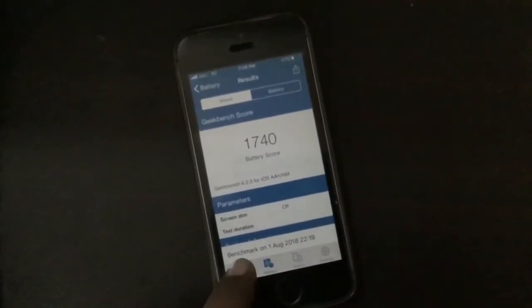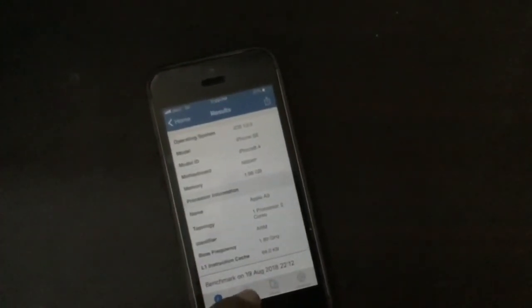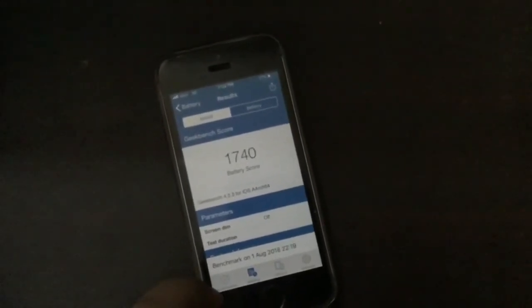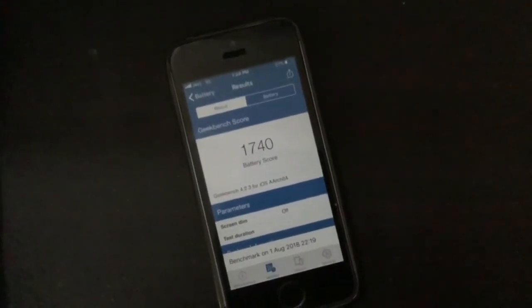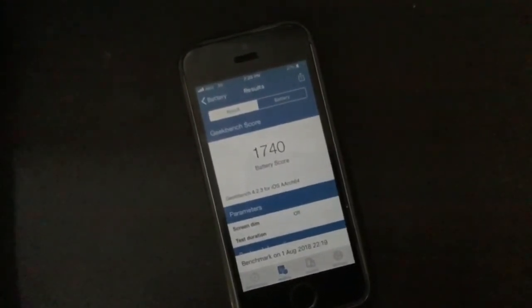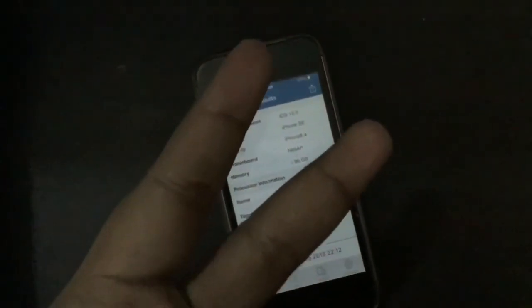Scores are dramatically reducing in every update, which is quite confusing because in daily life usage the iPhone is performing well, but in the Geekbench battery test it's dying quickly and scores are reducing update by update. Hope you guys liked the video — don't forget to subscribe, like, and share. Peace.